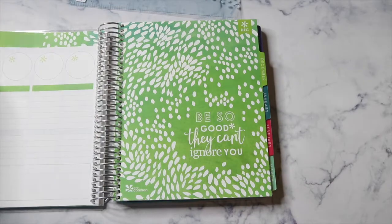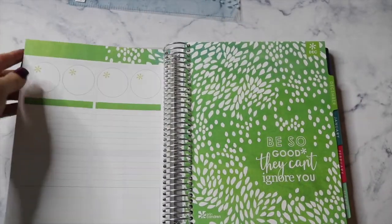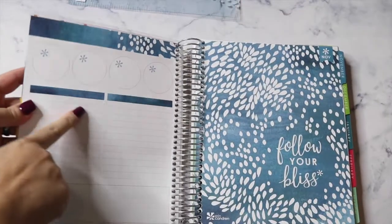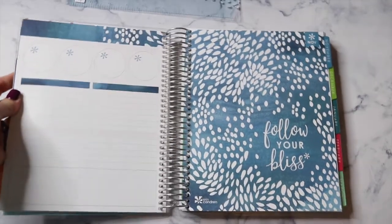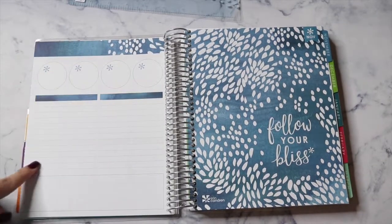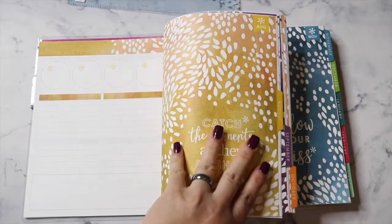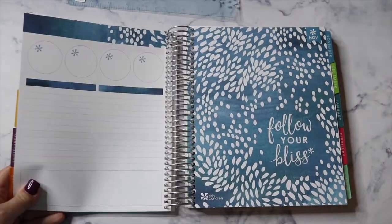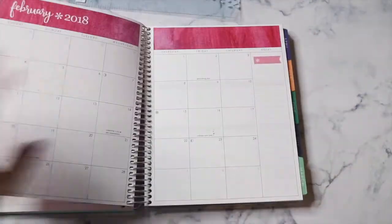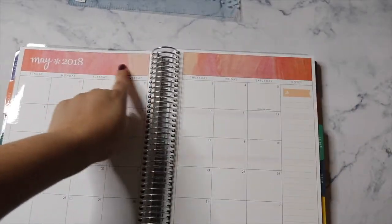At the end of each month, instead of a clear or blank note page, you have an organized page similar to the one I showed earlier with circles, columns, and boxes. And the coloring on this transition page is really pretty — a beautiful watercolor brush-stroke design.